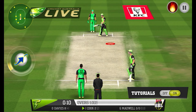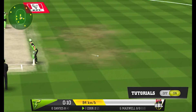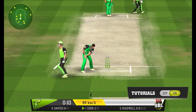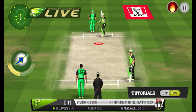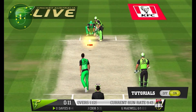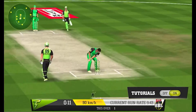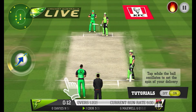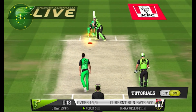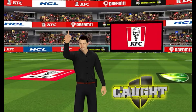An off-spinner joins in the middle — they are desperate for a wicket now. The fielders are pulling out all the stops. Impressive sprinting from both batters. They play right into the fielder's hands there, literally.